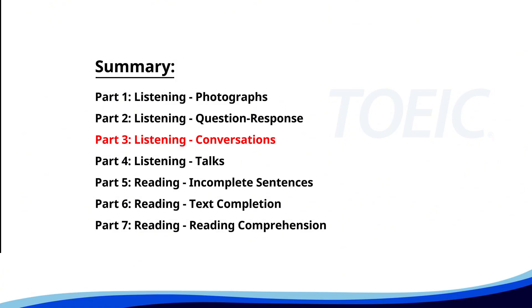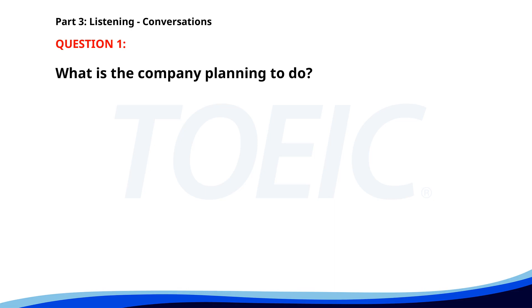Great job so far. Next is Part 3: Listening Conversations. Listen carefully to short dialogues and answer the questions that follow. Number one. Our company has decided to expand the sales team next quarter. That's exciting news. Do we know how many positions will be added? Yes, we are looking to add five new roles. I'll start preparing job descriptions then. What is the company planning to do? A. Launch a new product. B. Expand the sales team. C. Increase product prices. The correct answer is B. Expand the sales team.